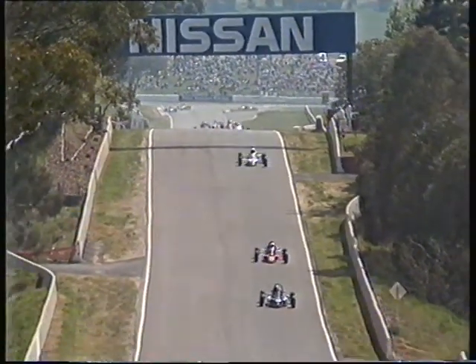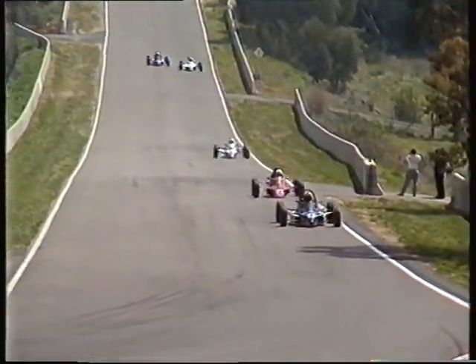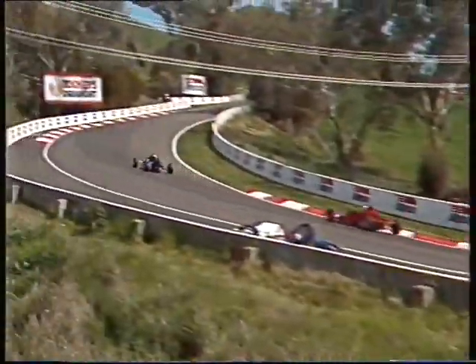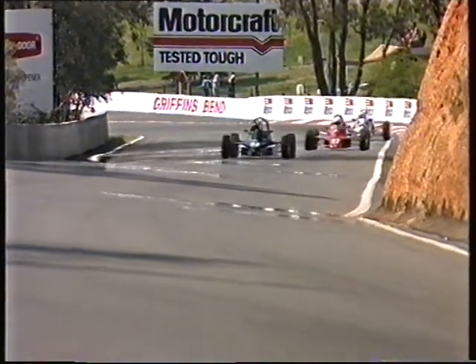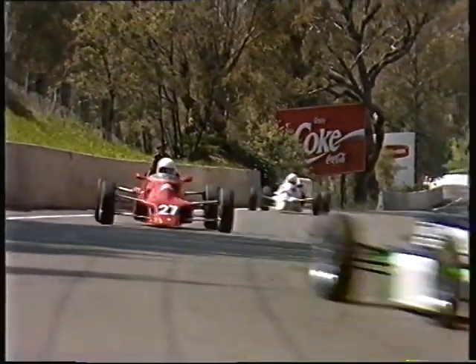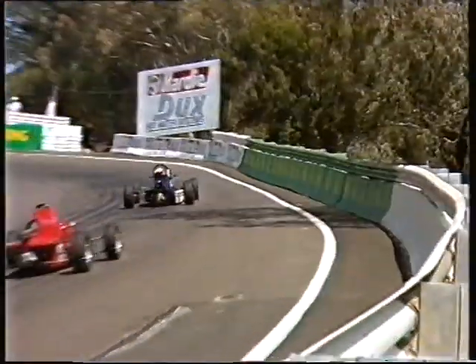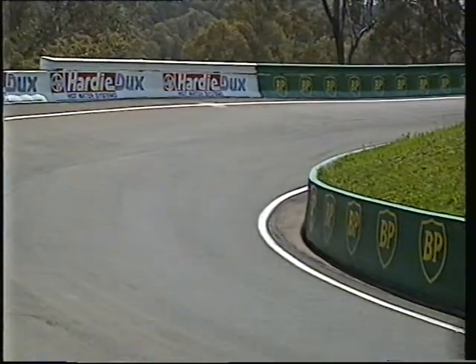Notice how Matthew Howard was able to get closer down Conrod, but once again as soon as they head up Mountain Straight, it's Ron Searle who's able to pull away. They've gone about half distance — four down and four laps still remain. What an amazing atmosphere on Saturday here at Mount Panorama when the Formula Fords are on.